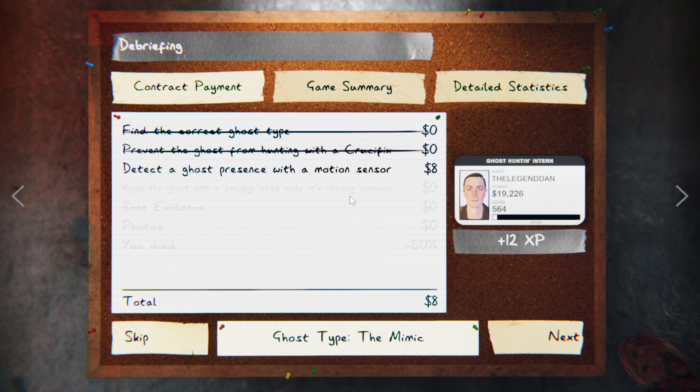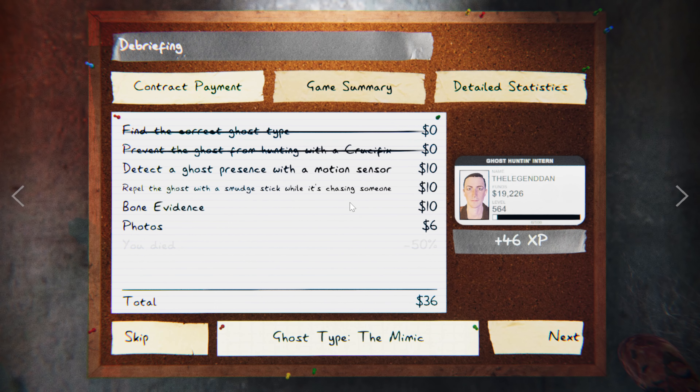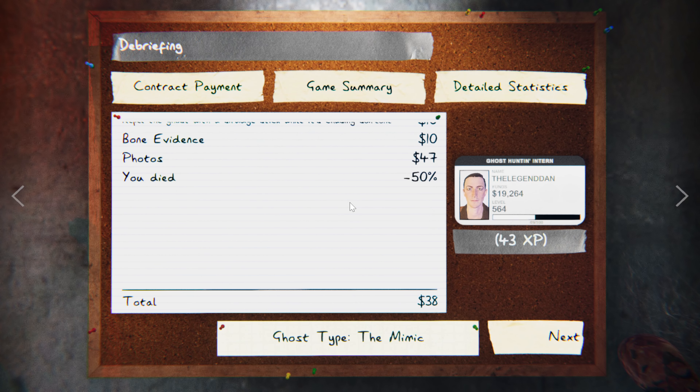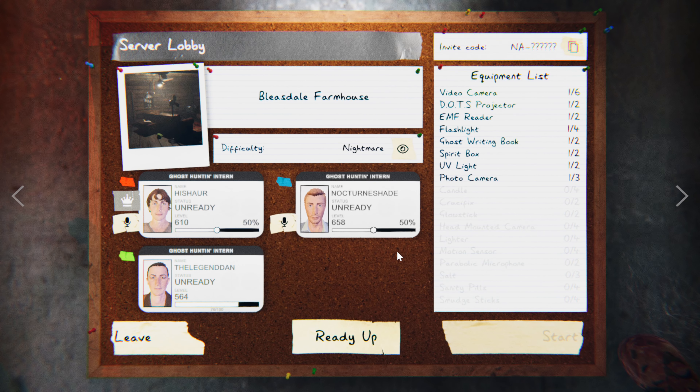Alright, if you ever get three evidence on Nightmare, it's the Mimic, period. I know, but I wasn't entirely sure - like I saw the negative very briefly.